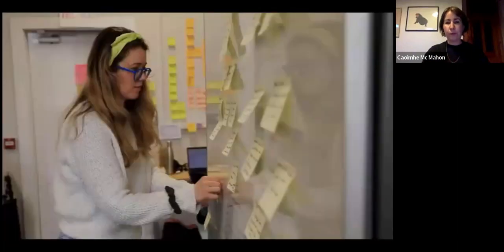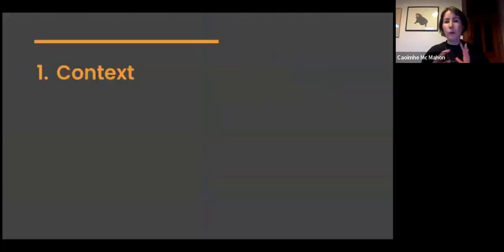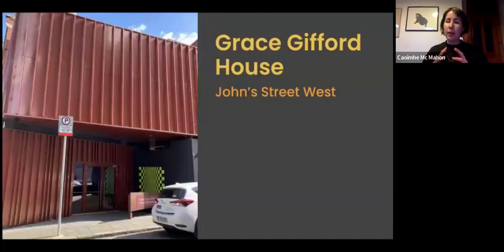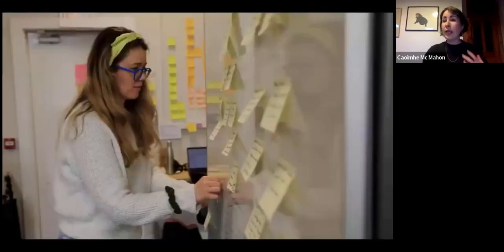NCAD is a Dublin city centre campus. These particular courses are blended — around 25% in person and 75% online — but you will be spending some time on campus in Thomas Street, Dublin city centre. It's a really vibrant, creative campus, and postgraduates are located in Grace Gifford House on John Street West, just off the main campus.